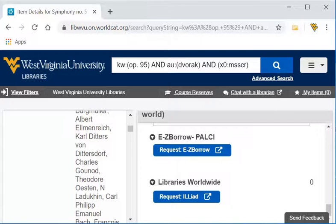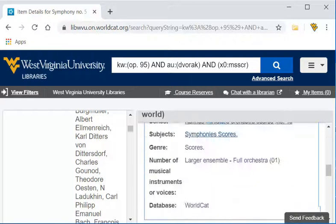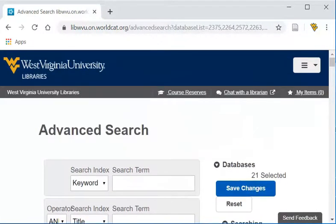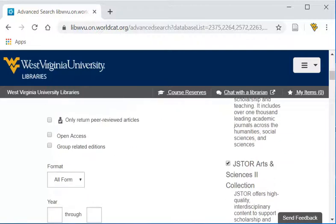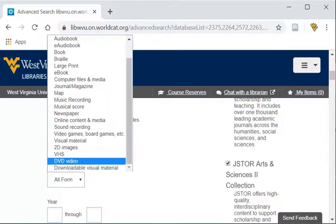The Downtown Campus Library has an extensive DVD collection, which can be searched in WorldCat. Maybe you'd like to search some comedy. Again, using the Advanced Search screen, I'll clear my search and put in comedy in my keyword field, and then in the author field I'm going to put WC Fields. And in format, I'm going to go down and limit to DVD video.